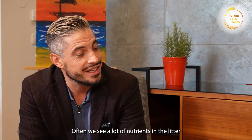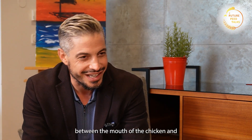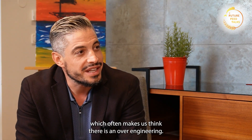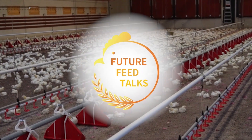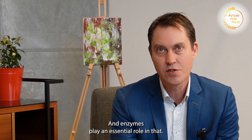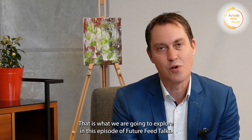Often we see a lot of nutrients in the litter, so somehow in between the mouth of the chicken and coming out, something is not going well, which often makes us think there is over-engineering, but also it could be that the nutrient is not being absorbed. In poultry production we are all looking for optimum nutrient digestibility and performance, and enzymes play an essential role in that. But what enzyme solution works best? That is what we are going to explore in this episode of Future Feed Talks.